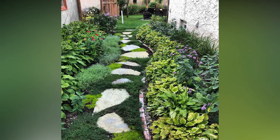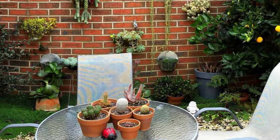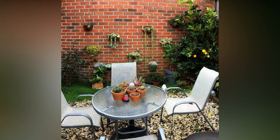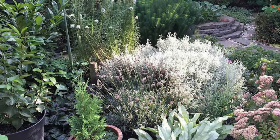Remember, the key to designing a stunning small backyard is to focus on functionality, creativity, and making the most of every inch. Whether you're a DIY enthusiast or someone who loves to shop for the latest trends, there's something for everyone in the world of small backyard decor.